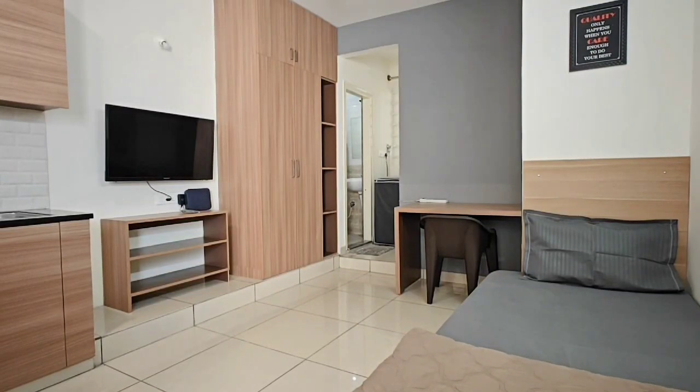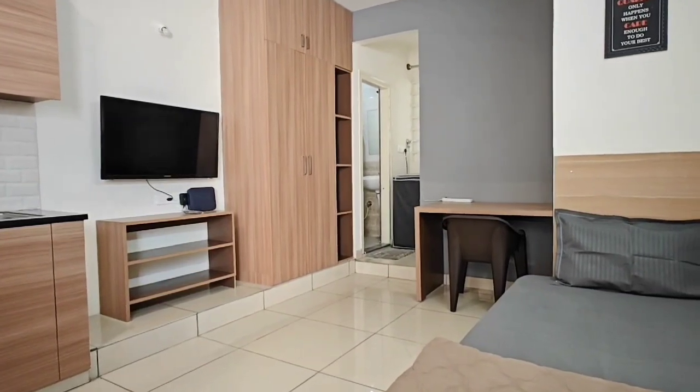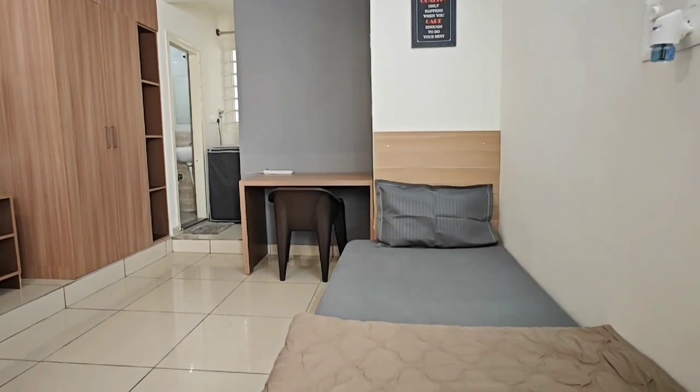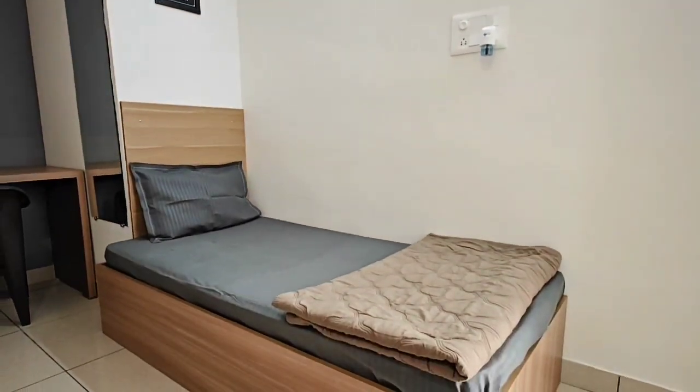Hello, today I'll be giving a quick video tour of our rooftop studio deluxe room. This particular room is perfect for a single working professional or a student, as you can see it comes with a three-feet single bed.